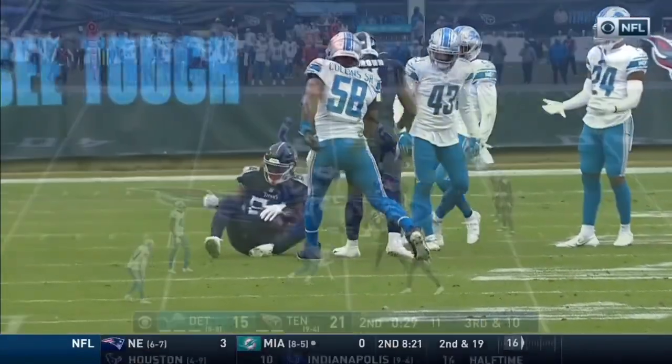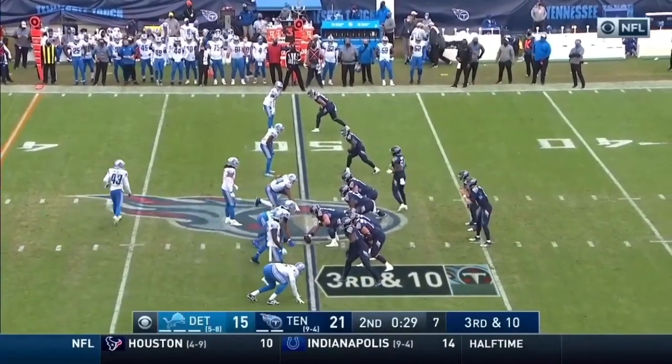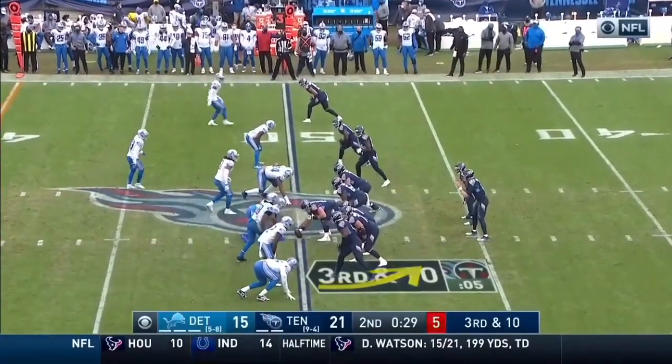And when you watch the Titans, Oruwari really is the only person who's been able to consistently get pressure this season. He's lined up on the right side.